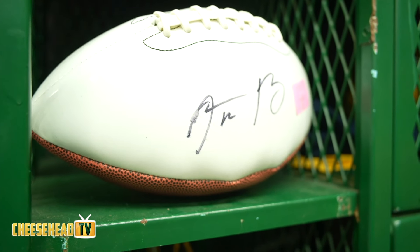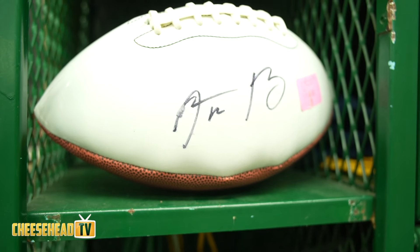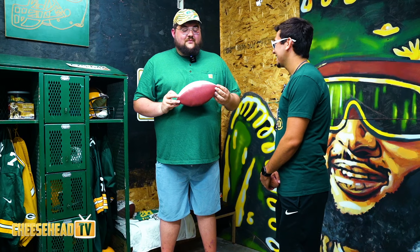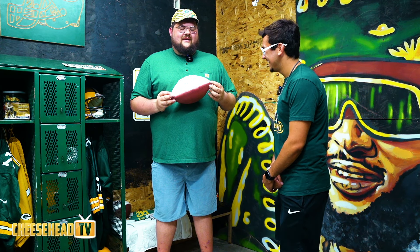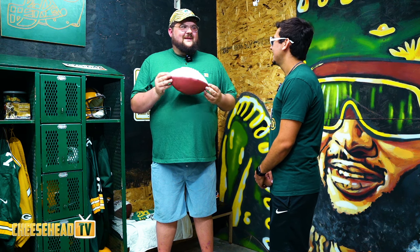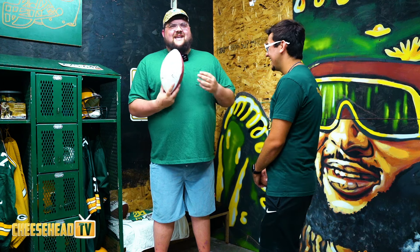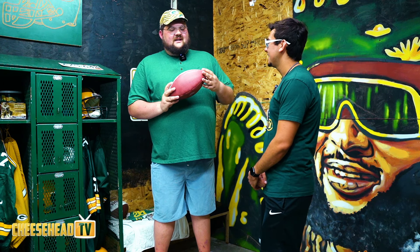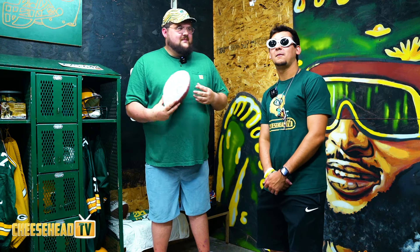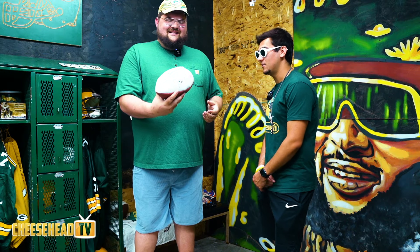I found it in the pool bin in Green Bay, looked at it and thought it kind of looks familiar. I was praying the debit card would go through. It was like $1.28 with the half-off sticker — maybe 60 or 65 cents — for an Aaron Rodgers signed football. That's absolutely incredible.